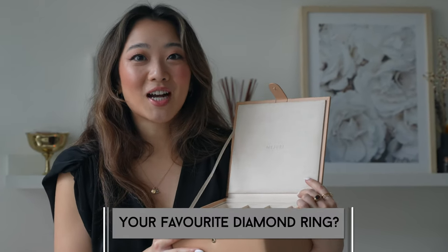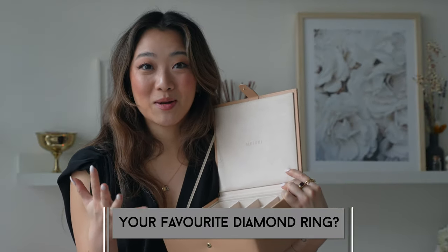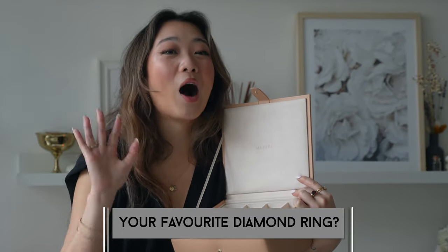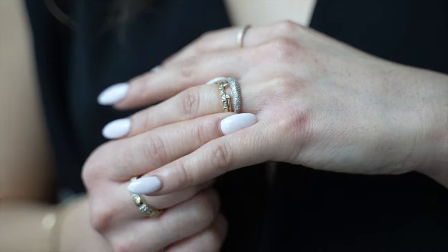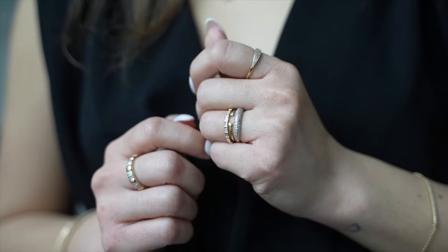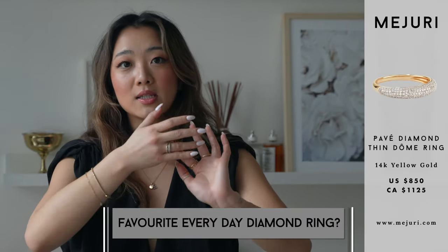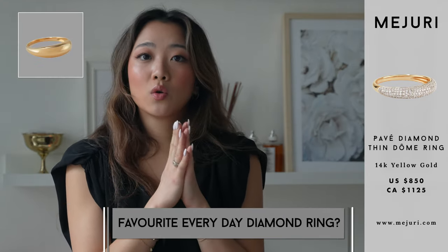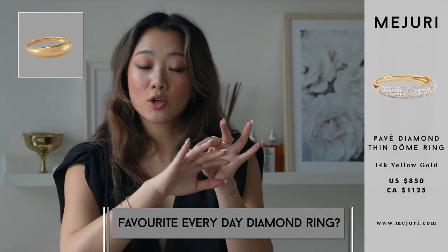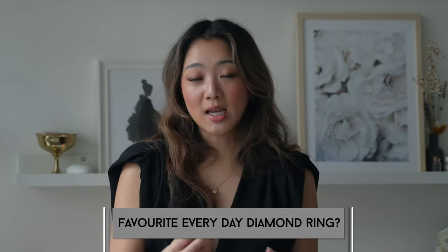My favorite diamond ring — I almost can't have just one answer because so many of my favorite diamond pieces are rings, so I'll break it down further. My favorite everyday diamond ring is probably the one I'm wearing right here: the diamond dome ring. I've had it for so long. It's such a statement piece but still dainty enough to wear every day. Unlike the solid gold dome piece, this one is thinner with diamonds, so it still looks very dainty on my hand.